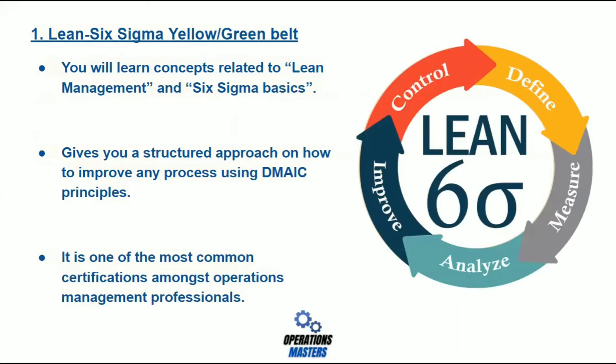Now let's look at some of the courses and certifications regarding operations management. Number one: Lean Six Sigma Yellow or Green Belt. Through this certification, you will learn concepts related to lean management and Six Sigma basics. It will give you a structured approach on how to improve any process using DMAIC principles — defined as Define, Measure, Analyze, Improve, and Control. It is one of the most common certifications amongst operations management professionals.